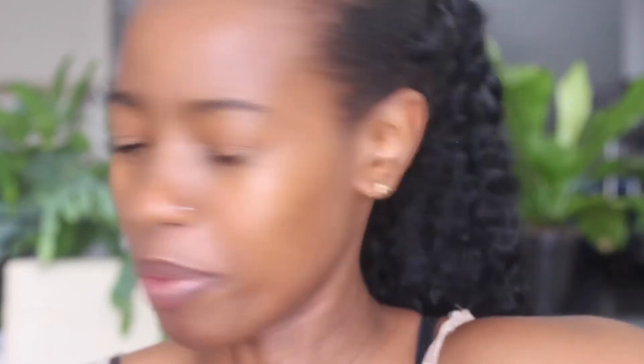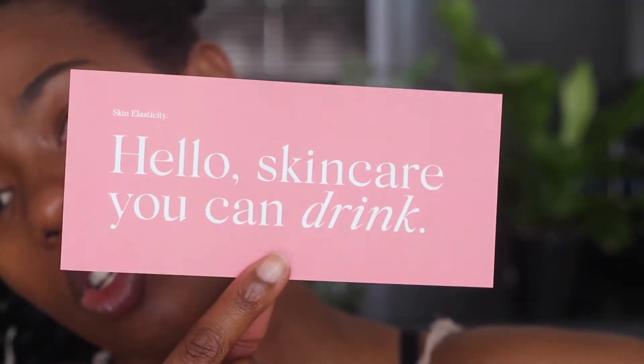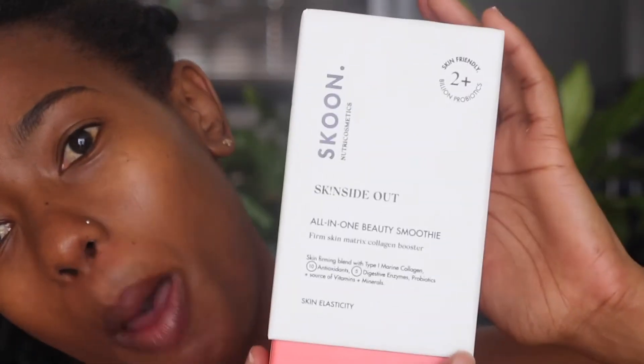Skun recently launched this product just about two weeks ago and this is their Skin Side Out. I had a little package that came with it and it had this note which says 'skincare you can drink,' which I think is actually quite cool. And I absolutely loved this package.